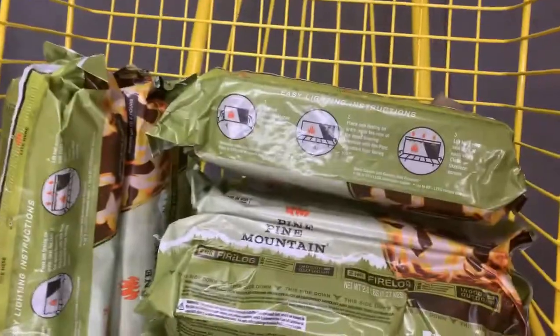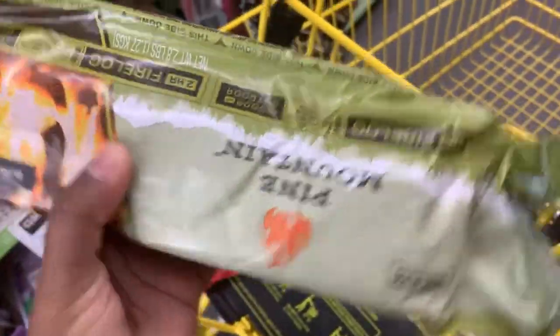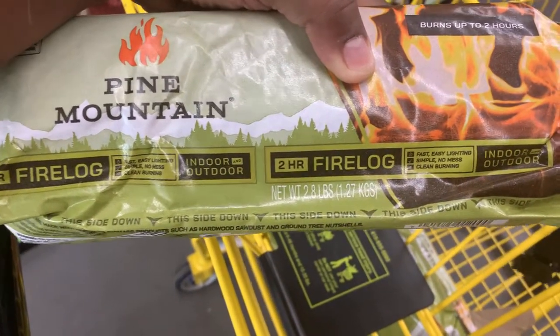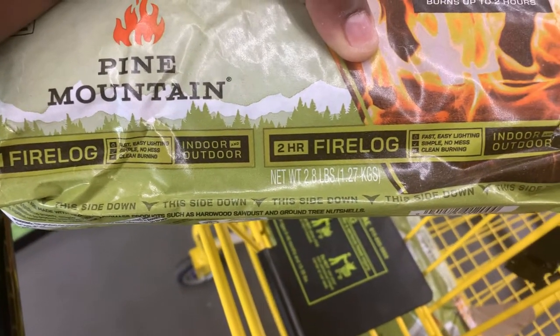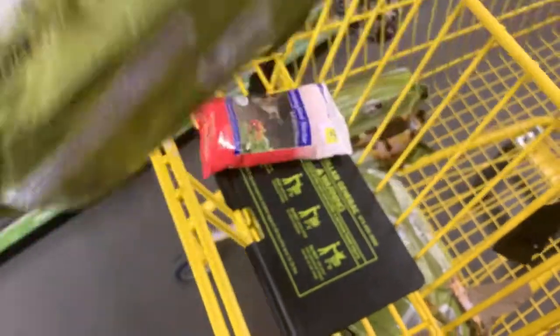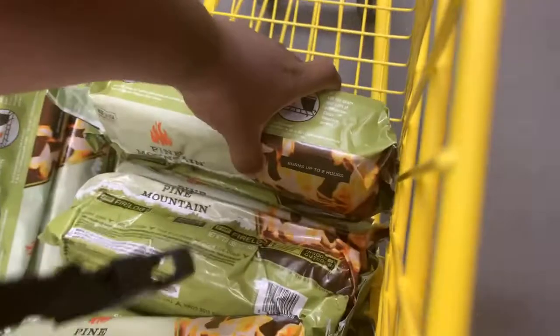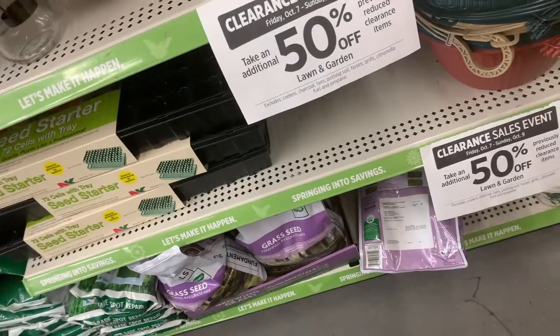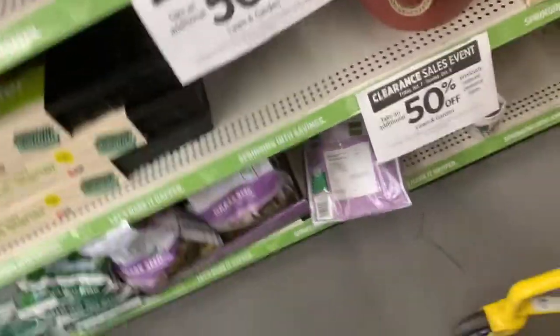The first good deal I found is on these wood fire logs right here. These are a really great deal — they're normally $3.75 and they're on the 50% off sale. You can put them in the fireplace. I'm going to be buying them for my fireplace, so I'll get them for $1.87 a piece.